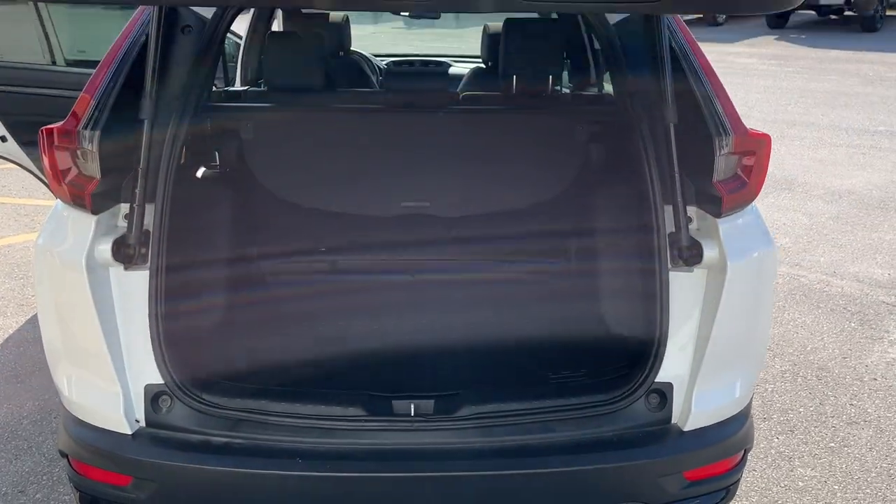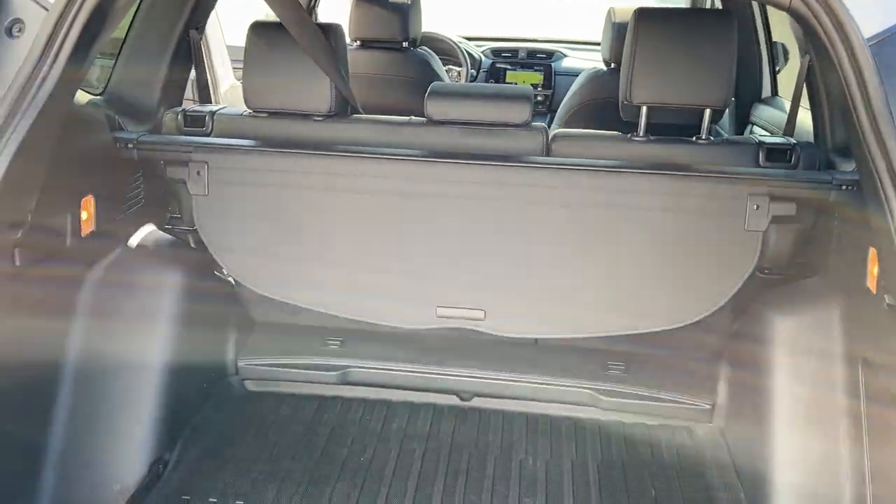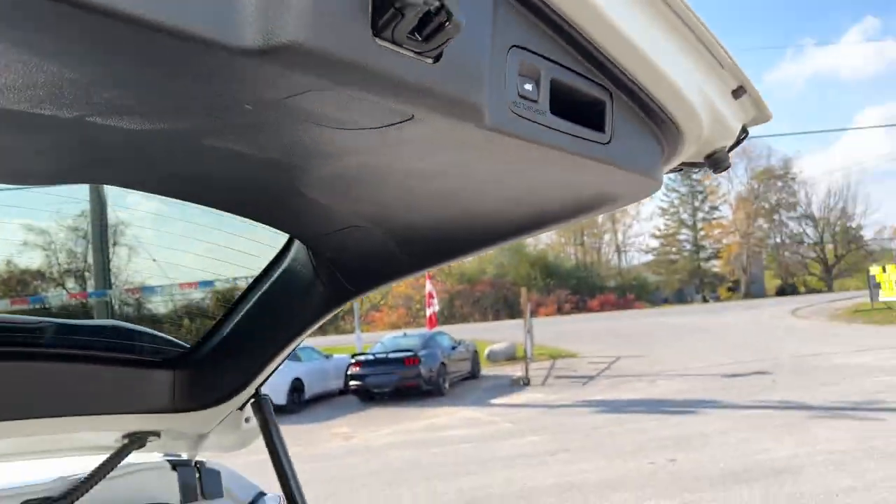It does have a reverse camera. On the inside you get plenty of storage back here and a little cover that you can pull out as well. You do get 12-volt power and a really nice twin panel moonroof. You can close the tailgate from the button inside as well.